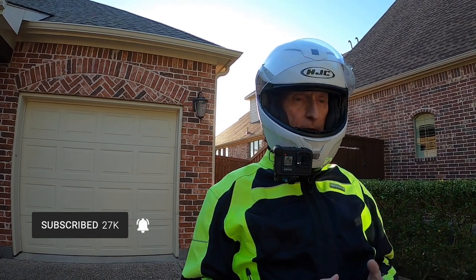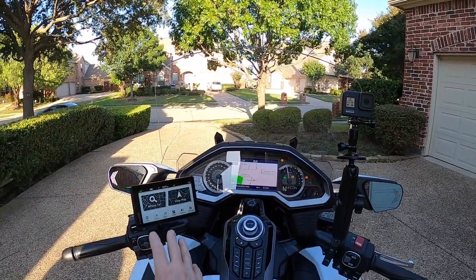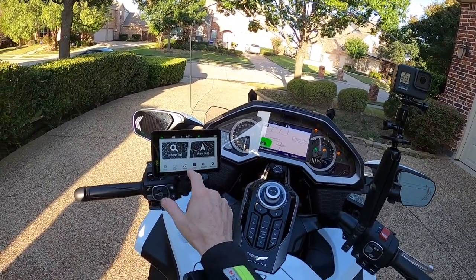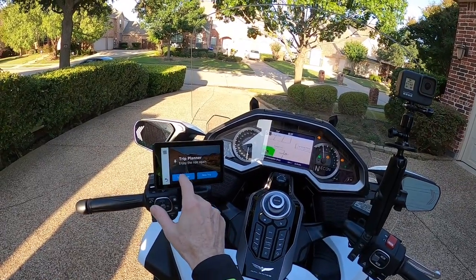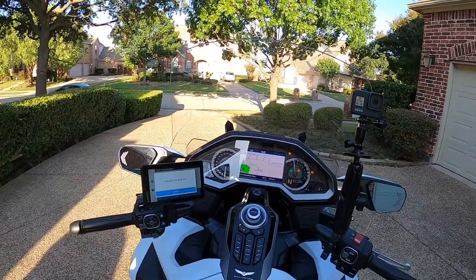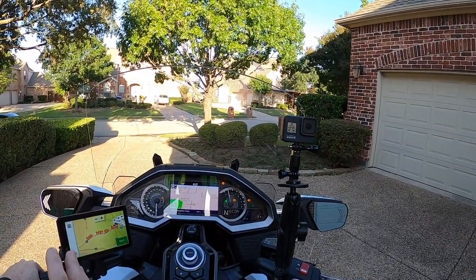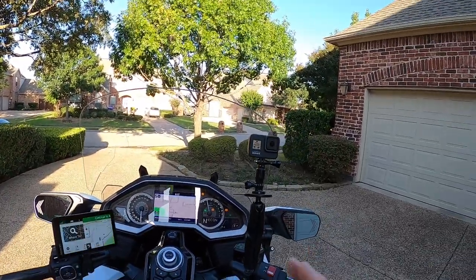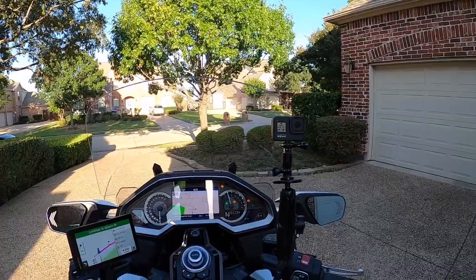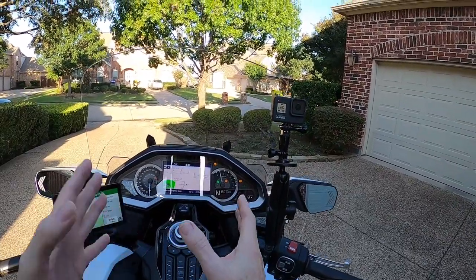I'm about to set up my GPS for my trip. I have my Garmin XT over here and it should already be on a route. I also exported that route from Basecamp and imported it into the Garmin. And I also imported it into Honda Trip Planner, then exported the same route out of Honda Trip Planner and imported it into my Honda GPS.